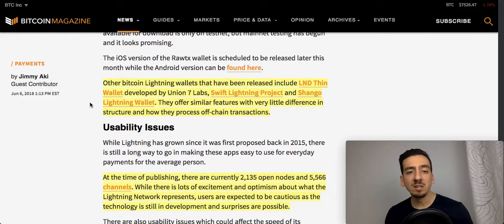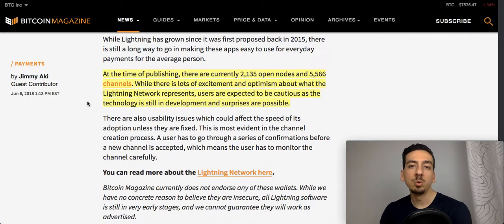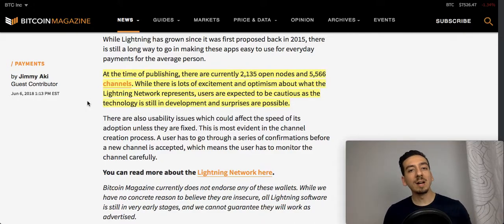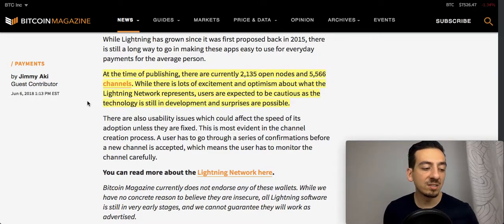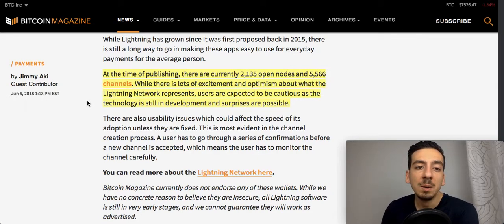There are some other Lightning wallets mentioned in the article, but these three are the most interesting ones. What's extremely important to understand is that the Lightning Network is still in beta. There are currently 2,135 open nodes and five-and-a-half thousand channels. Before you dive in and send all your savings through the Lightning Network, be aware that this is still a test environment — things can go wrong, the user experience can be bad, wallets can crash, and money can be lost.